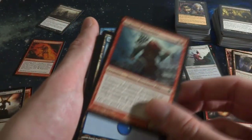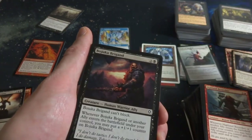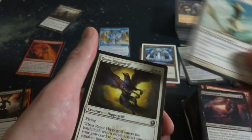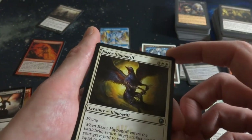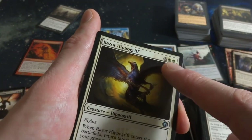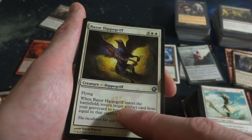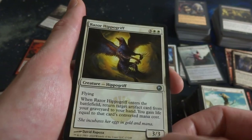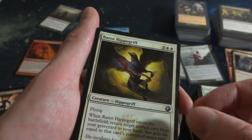Got Highland Berserker. Beautiful Island. Razor Hippogriff - three and two white, flying. When it enters the battlefield, return target artifact from your graveyard to your hand. You gain life equal to the card's converted mana cost. So a 3-3 but you can get some benefit from getting an artifact back. Then I got Darksteel Sentinel - six mana, Flash, Vigilance, and it's indestructible. It's a 3-3 for six mana though, kind of expensive, but it's indestructible.